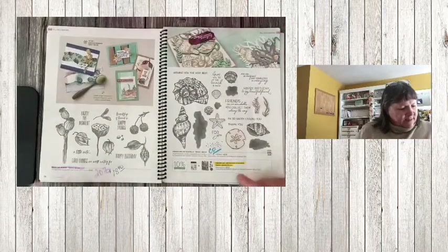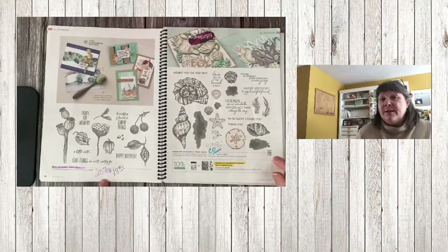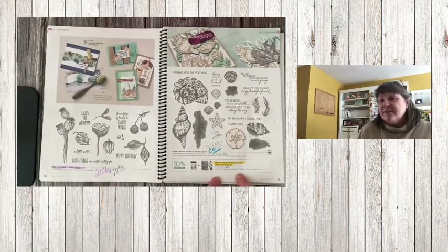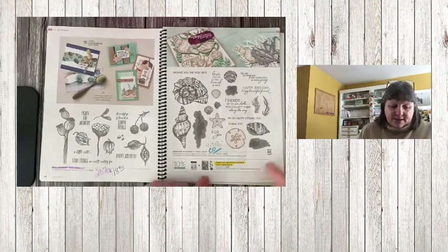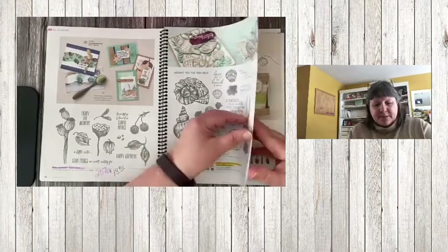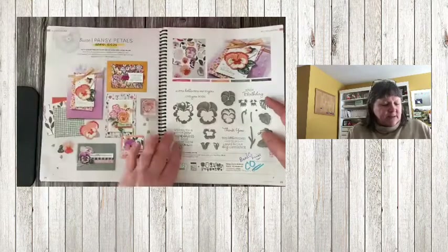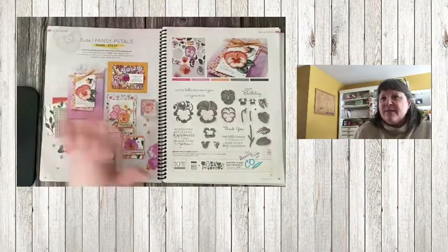Pages 24 and 25 are safe. On page 26, Enjoy the Moment is 20% off at $18.40. Friends are Like Seashells — the bundle pricing is what's retiring, so the stamp set and dies carry over. If you love this, make sure you get it at the 10% bundle pricing savings.